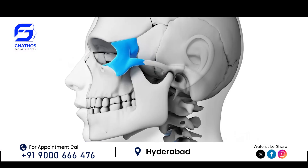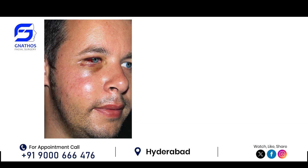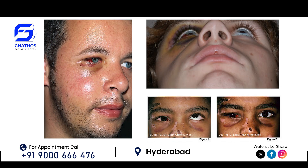If someone has got a cheekbone fracture, there will be swelling of the face, redness in the eyeball, and black discoloration around the eyeball.